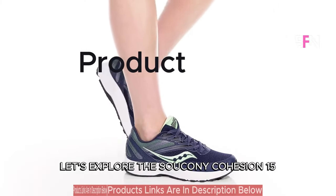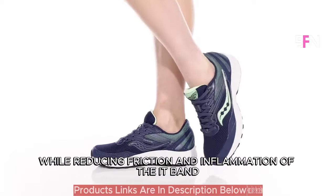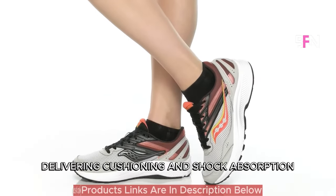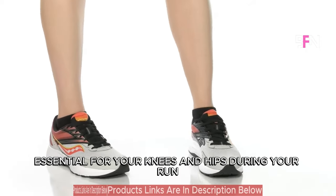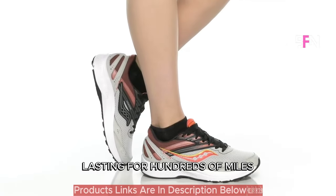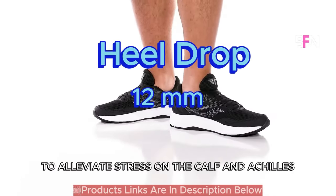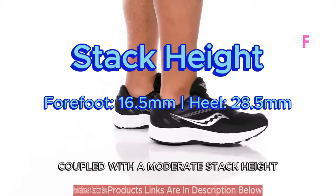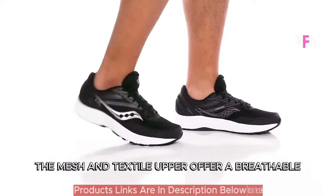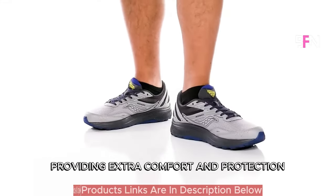Let's explore the Saucony Cohesion 15, a budget-friendly and durable pair of running shoes dedicated to supporting your feet while reducing friction and inflammation of the IT band. The Saucony Cohesion 15 boasts a Versarun foam midsole, delivering cushioning and shock absorption essential for your knees and hips during your run. The X600 rubber outsole promises longevity, lasting for hundreds of miles while providing reliable traction across different terrains. With a 12mm heel drop to alleviate stress on the calf and Achilles, coupled with a moderate stack height, this shoe ensures a balance of protection and responsiveness. Crafted with recycled materials, the mesh and textile upper offer a breathable and secure fit, complemented by a padded tongue and heel collar providing extra comfort and protection.